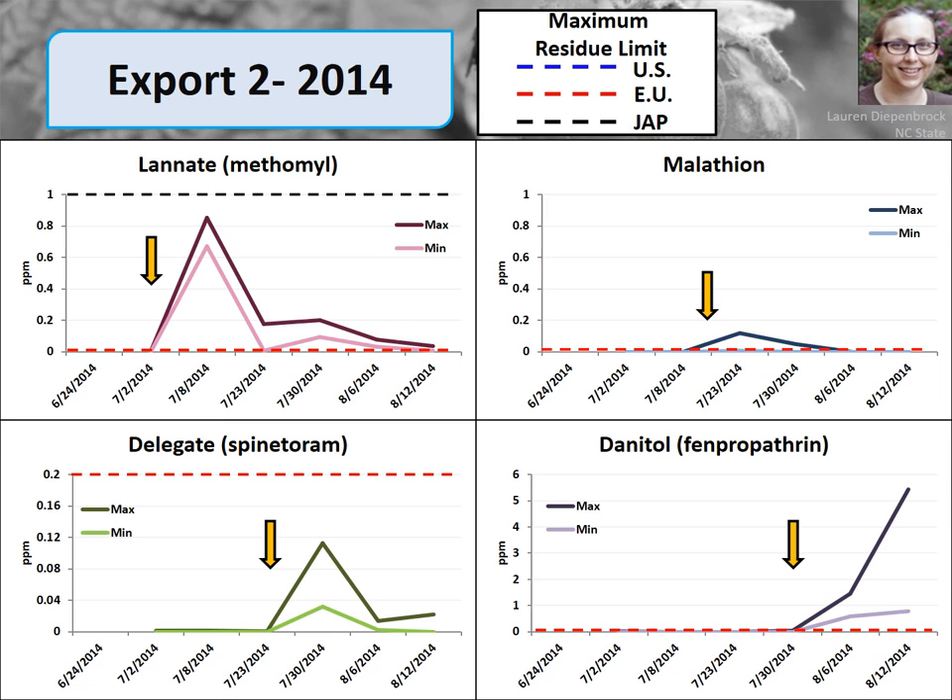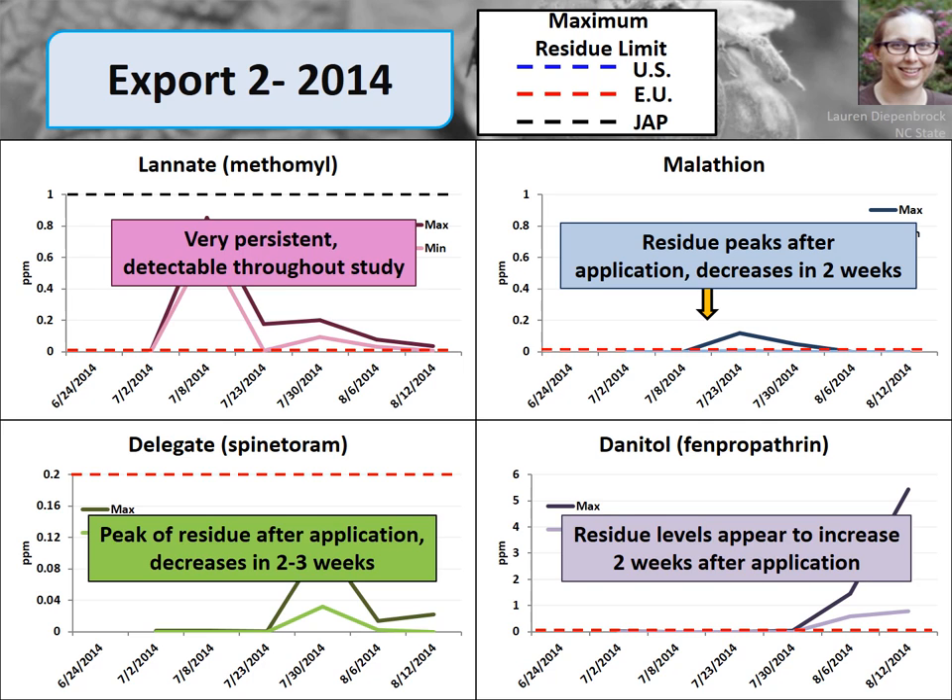Moving to our second export treatment — a combination of Lanate, Malathion, Delegate, and Danitol. Lanate is a very persistent, detectable material; we're within the limits for Japan and the United States but it cannot be used on fruit to be sold in the European Union. Malathion and Delegate, as seen previously, had residue peaks shortly after application that decreased within two weeks. Danitol also showed a quick increase in residue shortly after application.